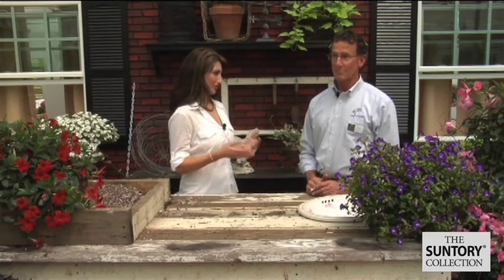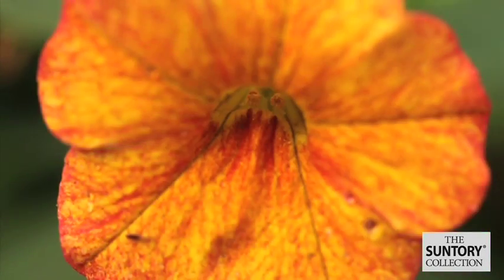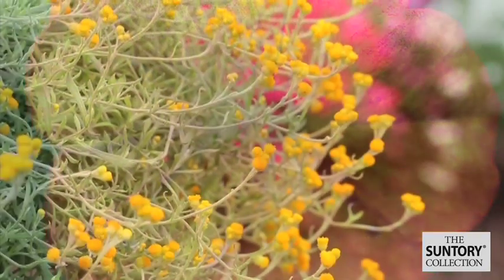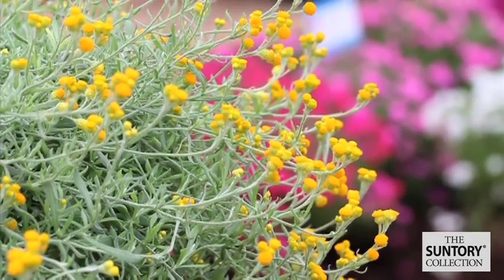What are some of the other benefits for consumers who might be purchasing Suntory products? Again, I think a lot of it goes back to garden performance being one of the main benefits. Another really good benefit is that because Suntory has a very wide range of products and colors within the different genera and the different product lines, there's a great opportunity to create great color combinations and multi-genus, multi-variety combinations that can give consumers a lot of color in their gardens and on their patios for long periods of time.